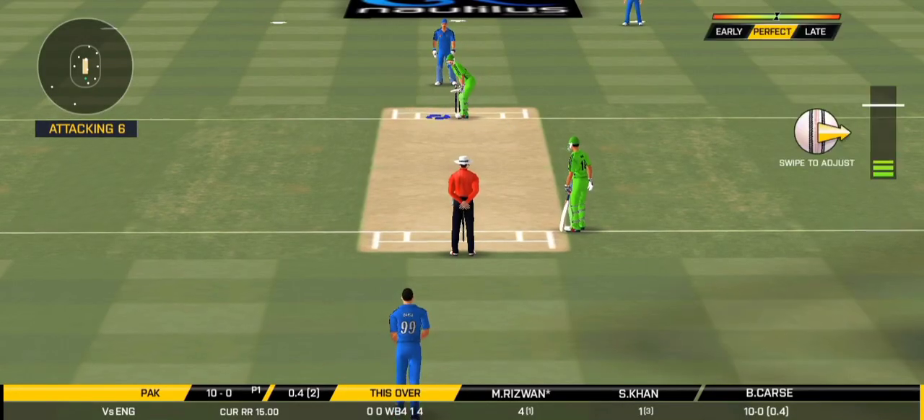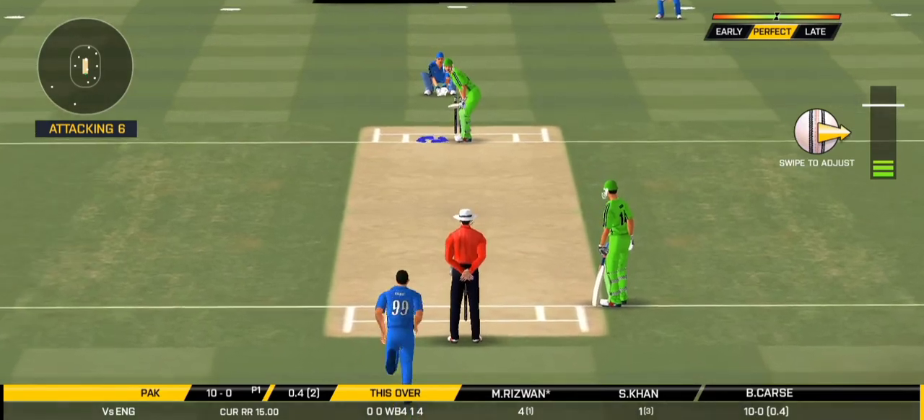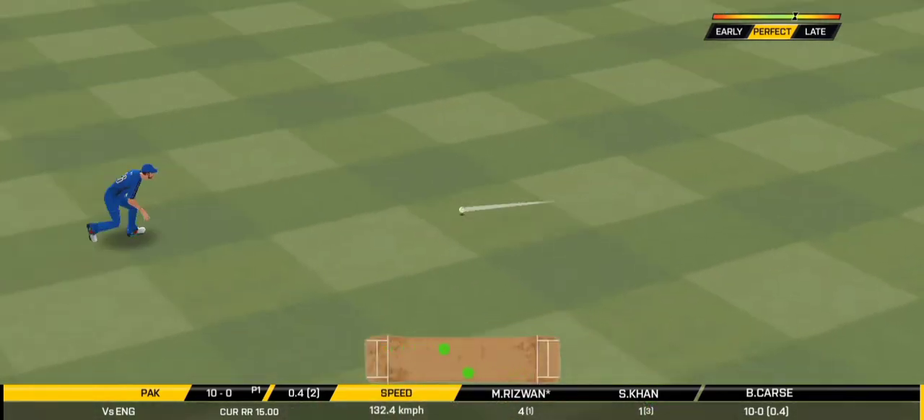Here we go, wonder where the next one is going to fly. Oh, shot, but only a single.